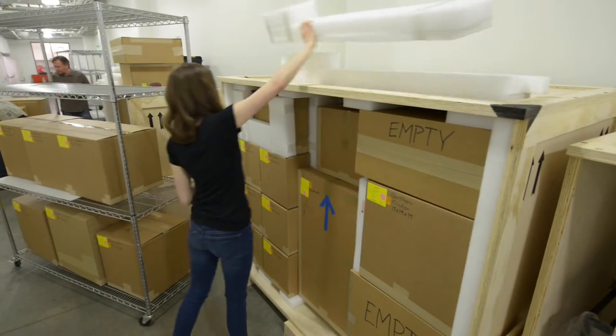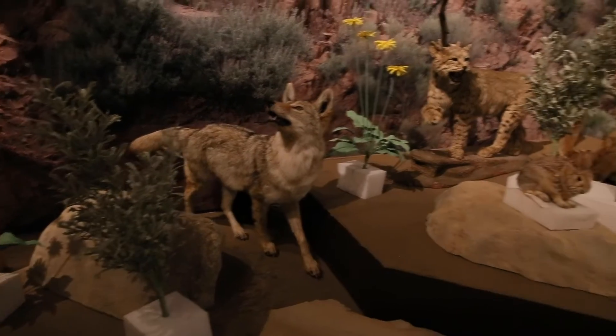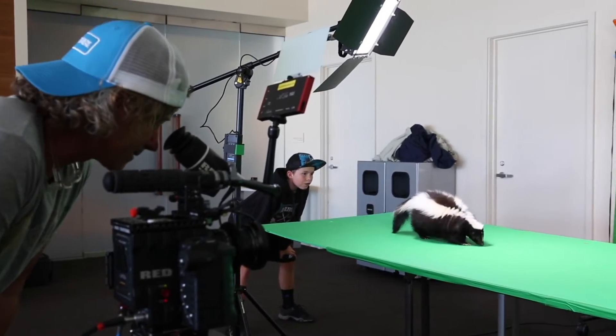We have taxidermy animals that we got from the Denver Museum of Nature and Science. They provided 43 specimens for us to integrate into our dioramas. What makes it really special is there's a soundscape that helps visitors immerse themselves. And on top of that, we're using projection mapping.